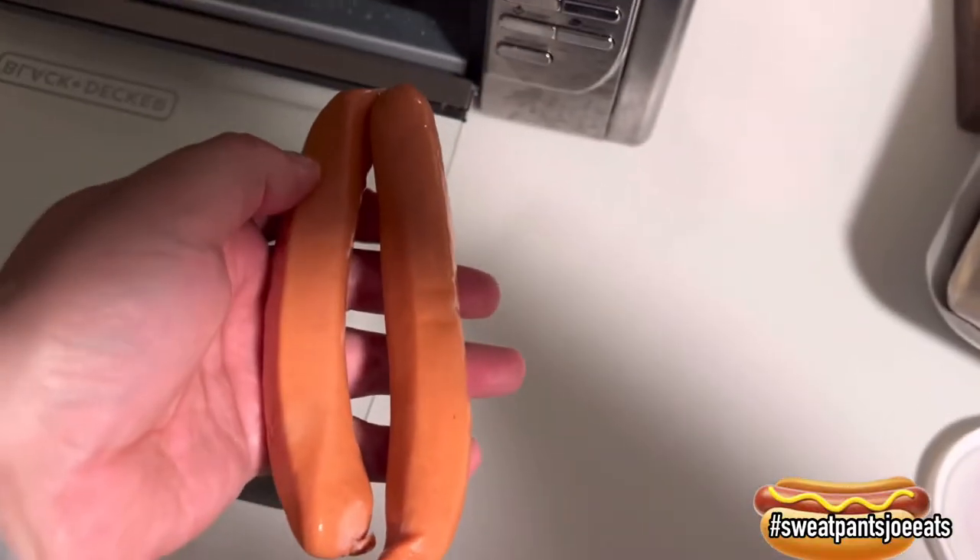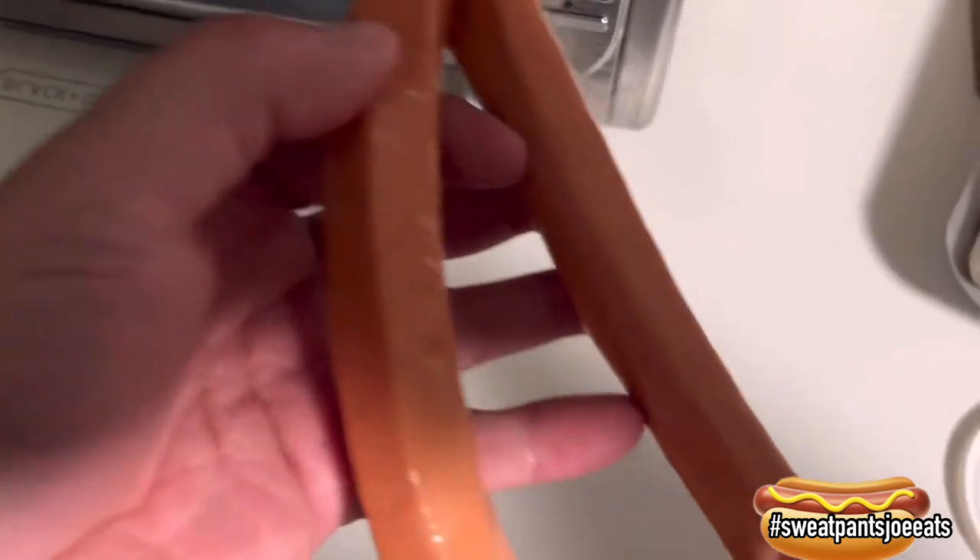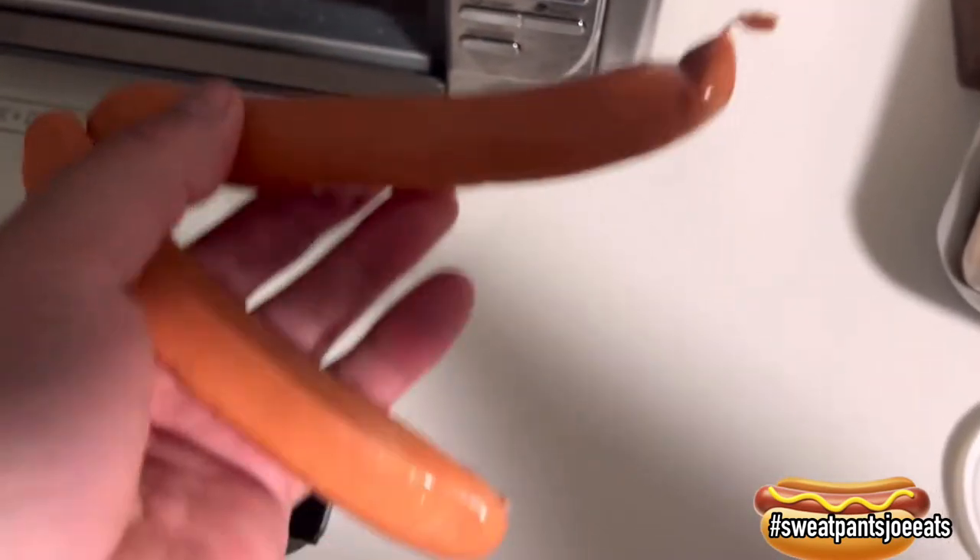I'm going to throw this in the toaster and we will check it out. This is what the hot dogs look like before I cook them. They are lamb casings on these hot dogs.